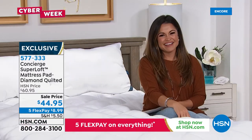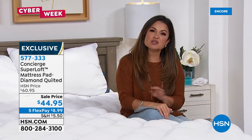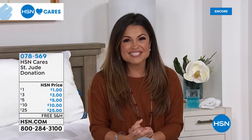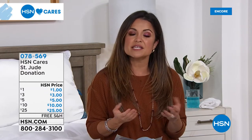Amazing value on that. HSN Cares is dedicated to empowering women and helping families in their times of need. You can now join HSN Cares in support of St. Jude's Children's Research Hospital. Families never receive a bill from St. Jude for treatment, travel, housing, or food. Throughout this campaign they've been highlighting powerful patient stories.